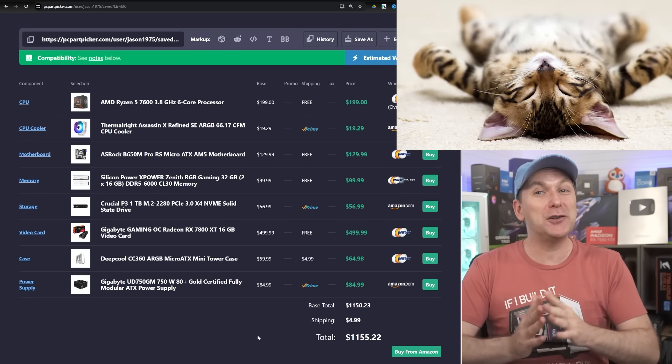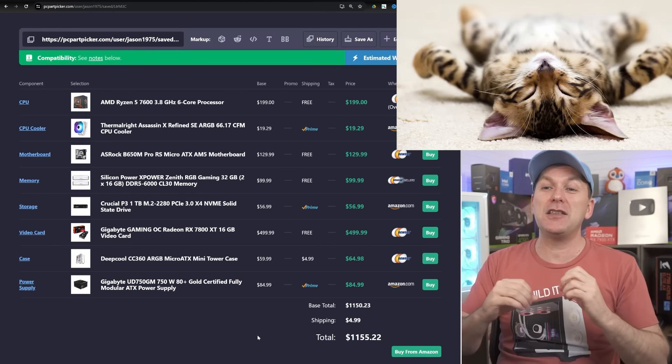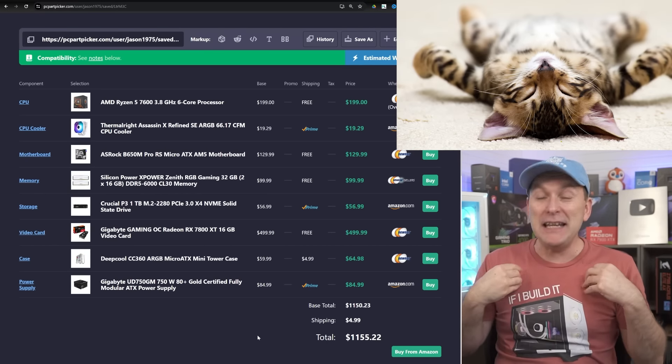$1,200 just a couple of years ago would not have gotten you anywhere near this level of performance. So for me, two thumbs up.